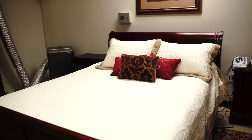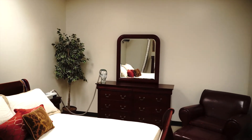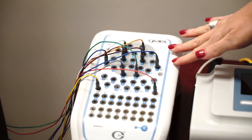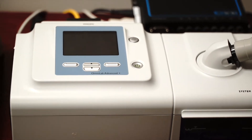Our campus houses a complete two-bed sleep lab that is equipped with everything that a normal hospital or private lab sleep lab would have, such as the software, the electrodes that monitor brainwaves and heart rate and rhythm, respiratory, limb movements, and oxygen saturation.